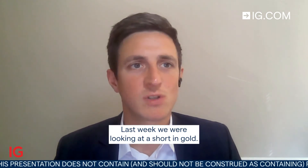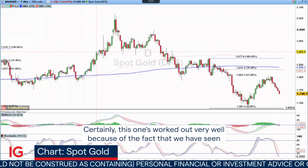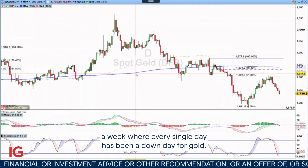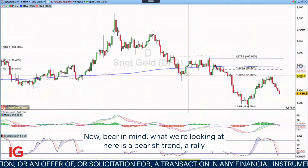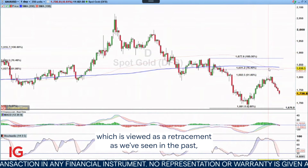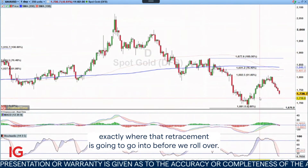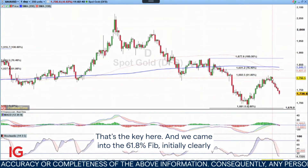Last week we were looking at a short in gold. This one's worked out very well because every single day has been a down day for gold. You can see the rally took us into the 61.8 fib. Bear in mind what we're looking at here is a bearish trend, a rally which is viewed as a retracement, but we don't necessarily know exactly where that retracement is going to go before we roll over. That's the key here.